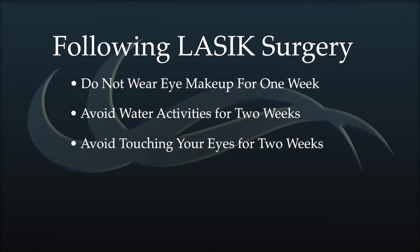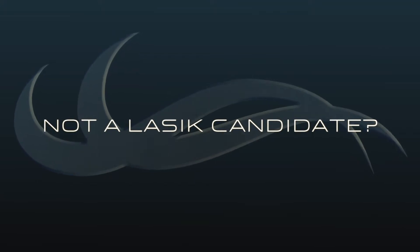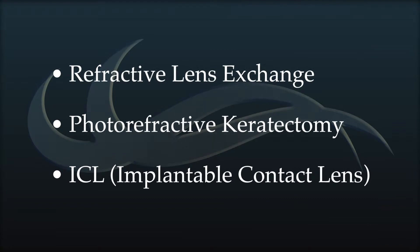We do ask that you not wear eye makeup for one week, no water activities for two weeks outside of regular showering, and no rubbing or touching your eye for the first two weeks. Here at LaserView LASIK and Cataract Eye Surgery Center, we offer an array of visual treatment options including refractive lens exchange, photorefractive keratectomy, and ICL technology. For many people, we can find a solution that will make them very happy with their visual outcome.